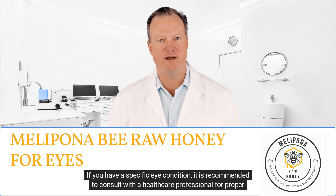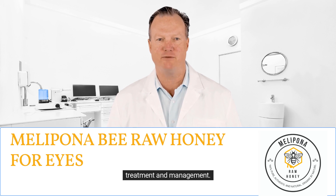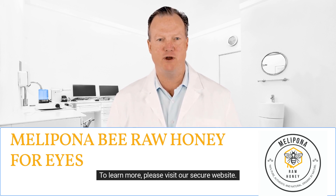If you have a specific eye condition, it is recommended to consult with a healthcare professional for proper treatment and management. To learn more, please visit our secure website. Thanks.